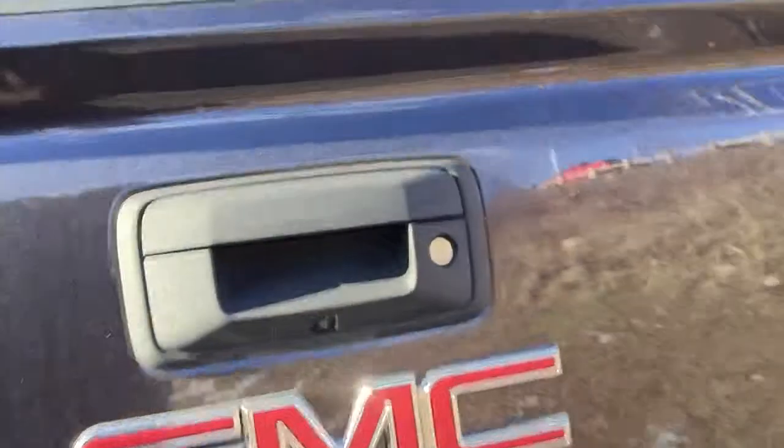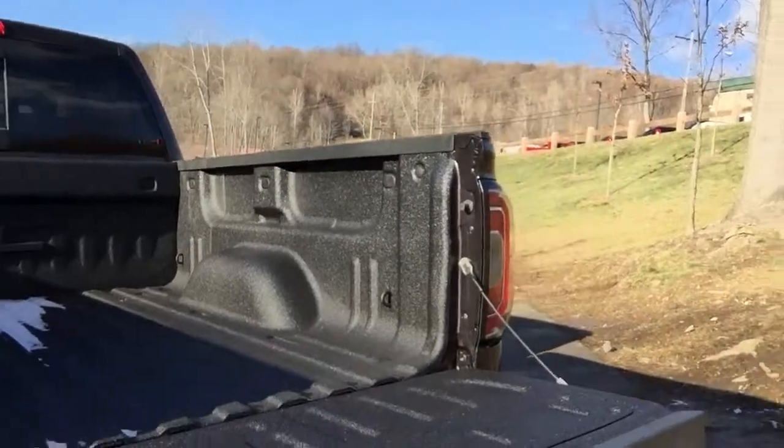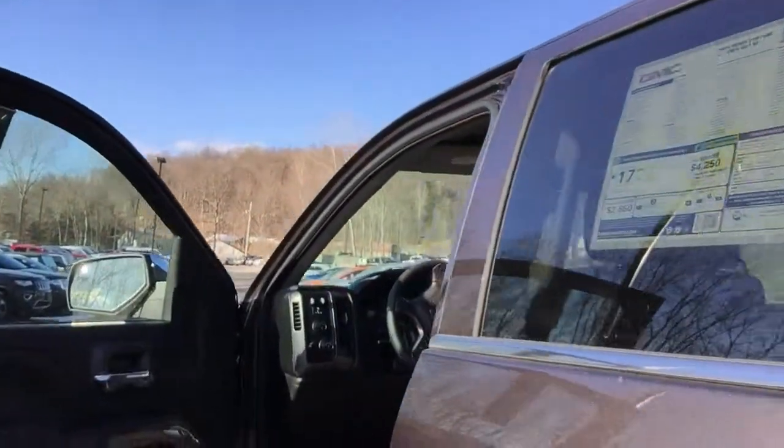You also get front and rear park assist, trailer hitch, backup camera, and GM's easy lift-and-lower tailgate — try doing that with a Ford or a Ram, it's going to bang down. It's got a factory spray-in bed liner; we also do spray-in bed liners here and don't use a vinyl liner.